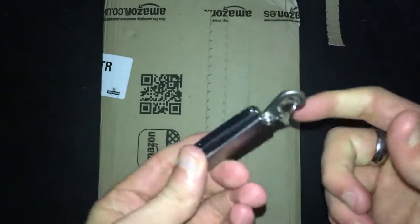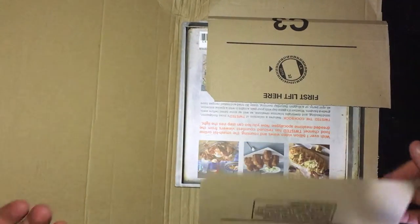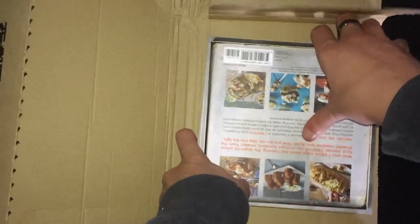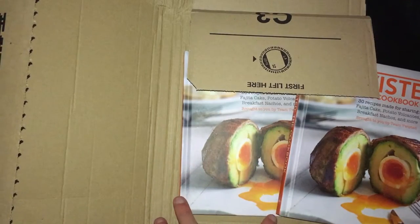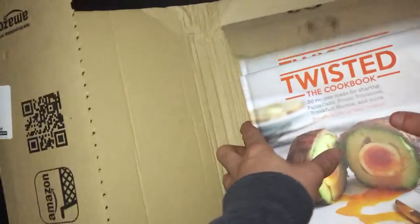I've got a bit of a multi-tool here, just in case you ever need it. Also, a bit of a daft situation — I actually ordered two of these when I first got them. So I've actually got two of these cookbooks, one for myself and I'm also going to send one to my dad up north, so this will be something quite sweet.